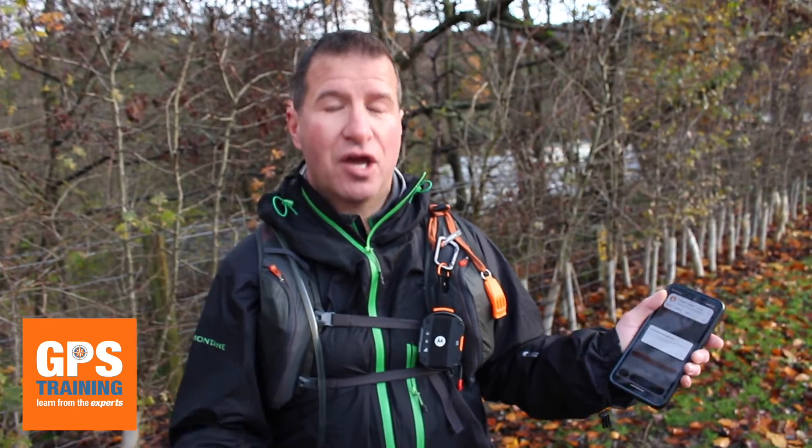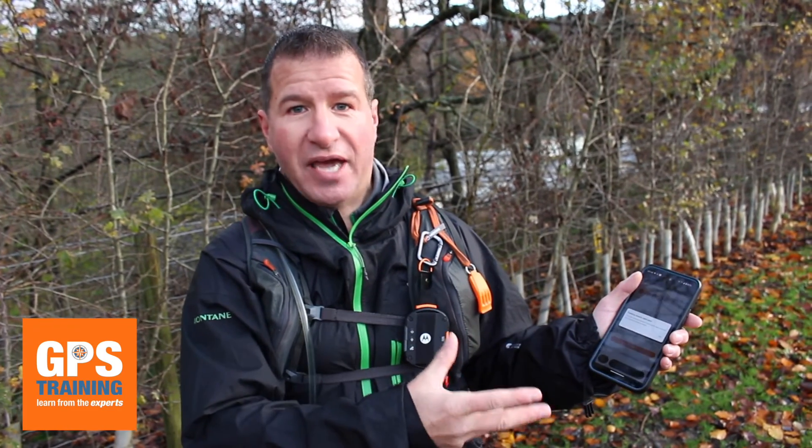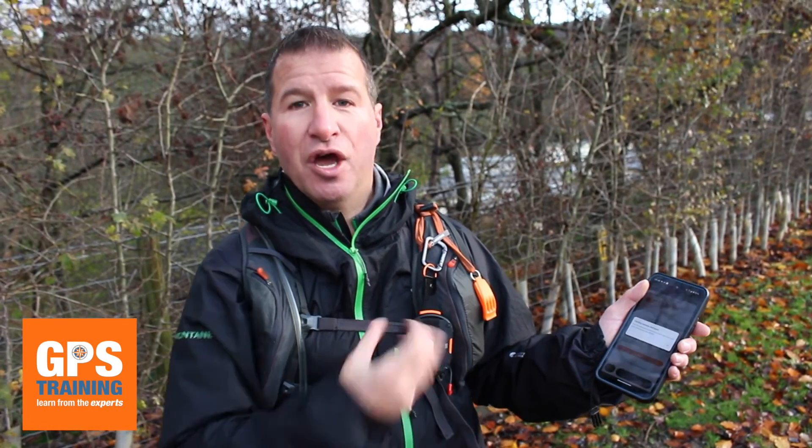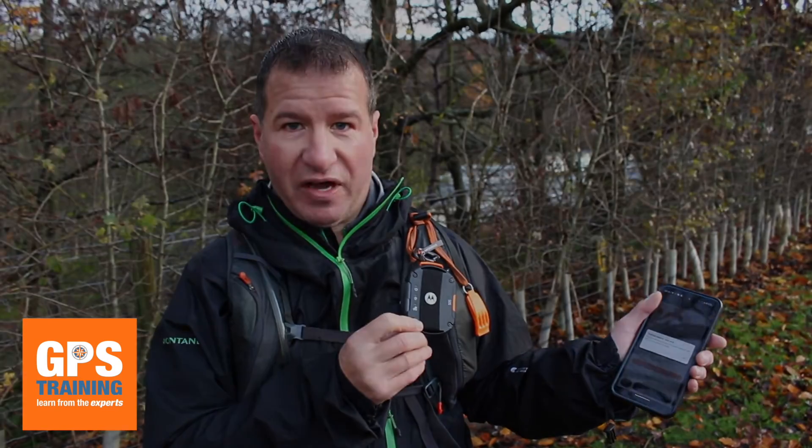So what we'll do when we come back, we'll do some screenshots showing you what it looks like, what your family and friends get, what sort of message they get and what it looks like on the screen, and the various tracking intervals that you can do on the Motorola Defy Satellite Link device.